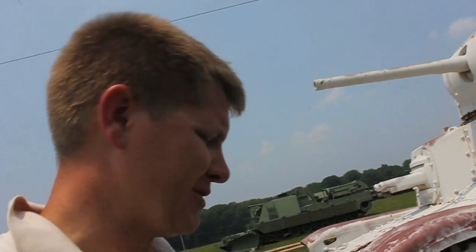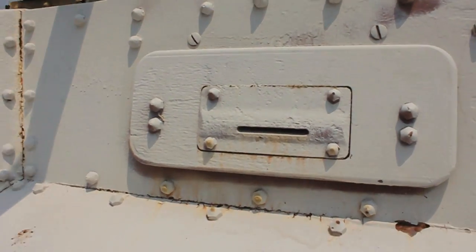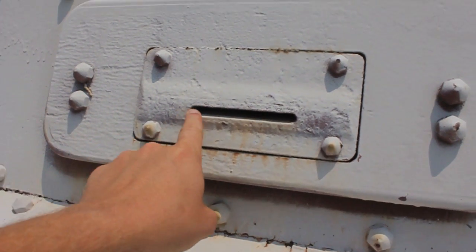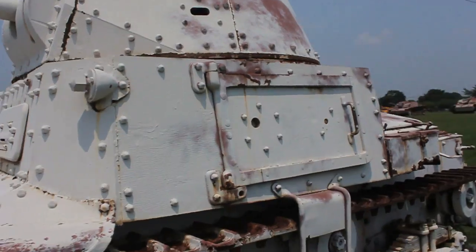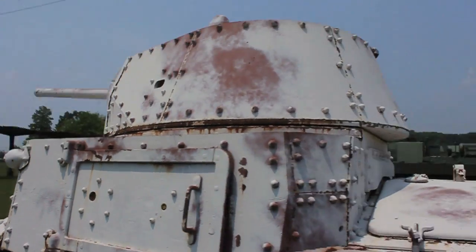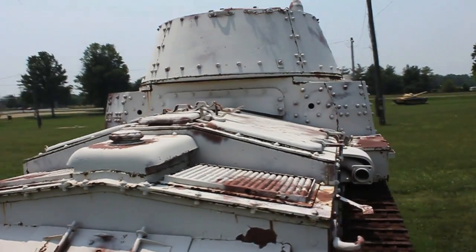Back before armored glass existed, they did something pretty interesting to protect against bullets in armored vehicles. You can see on an Italian tank, they had a slit — that's what the driver would look through. On the sides, there are little holes for guys to stick their weapon out of. This is a really, really tiny armored vehicle.